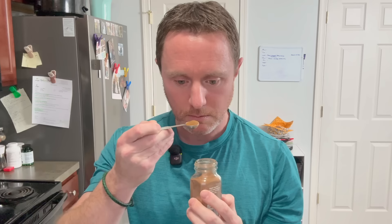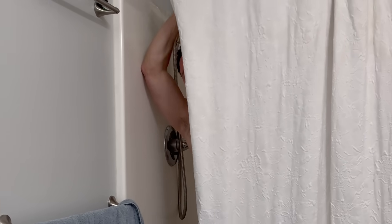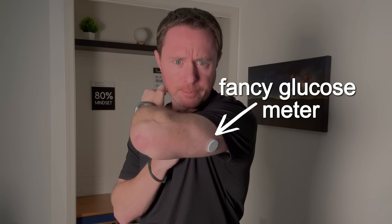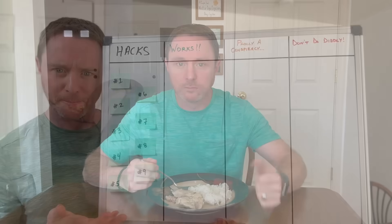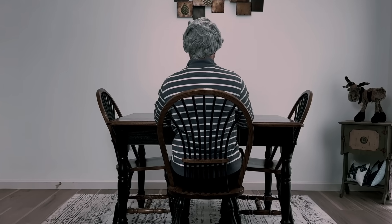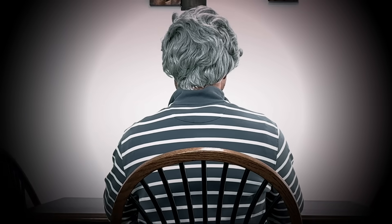This drink supposedly prevents weight gain when you eat carbs, and it's just one of nine glucose hacks experts claim stop blood sugar spikes no matter what you eat. So I'm testing them all with this fancy glucose meter, ranking each one on how well they actually work, and sharing the best ones with the person who needs them more than anyone else.